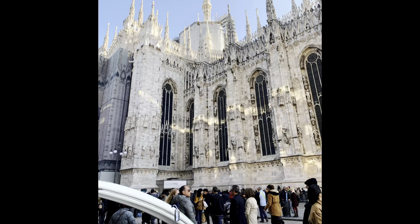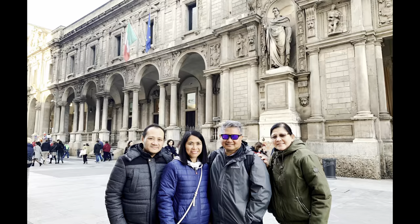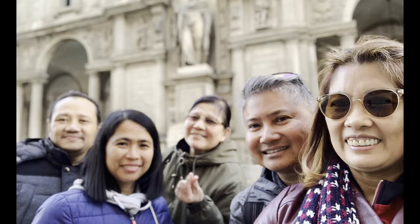Milan was incorporated into unified Italy in year 1860. It was heavily damaged during World War II but was rebuilt. It is Italy's most important economic center, noted for its fashion industry.